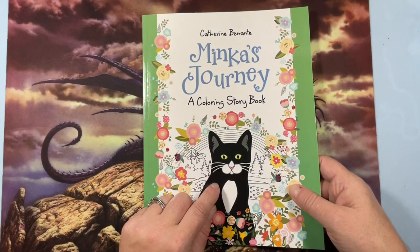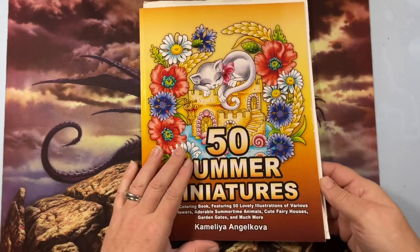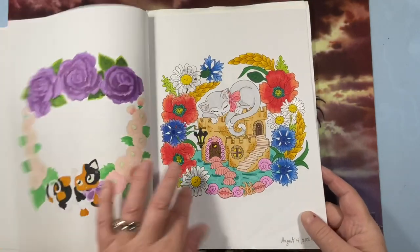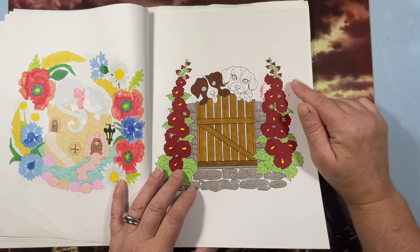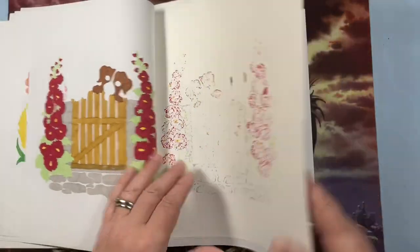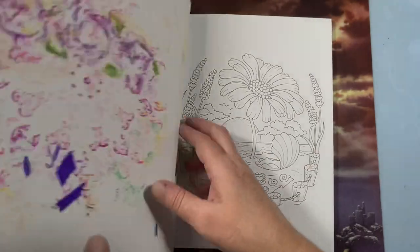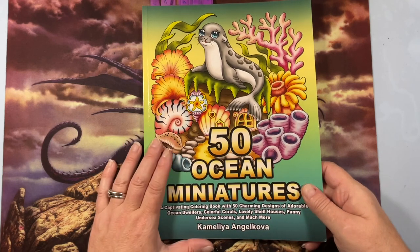Then I have 50 Summer Miniatures by Camellia Angelkova. I have a lot of her books. I did this page and this page, but I haven't finished that one — I lost my mojo with the dog and I need to figure it out. I also left my bleed page out and got stuff on here, so I have a plan to fix that. It's a really cute book.